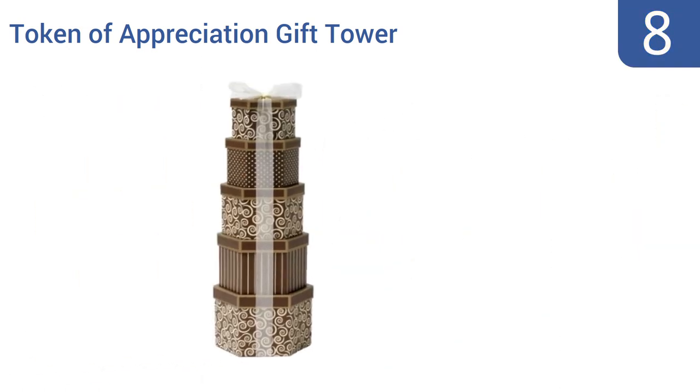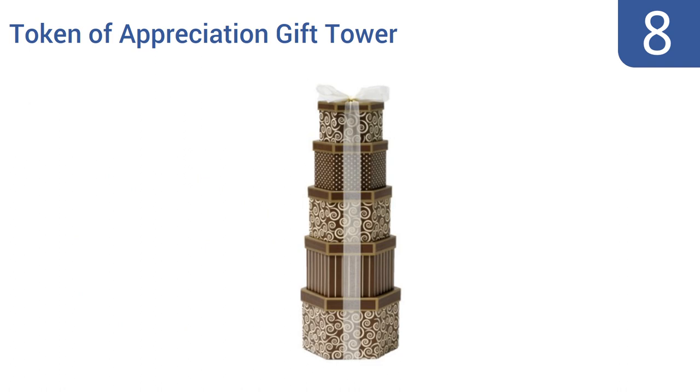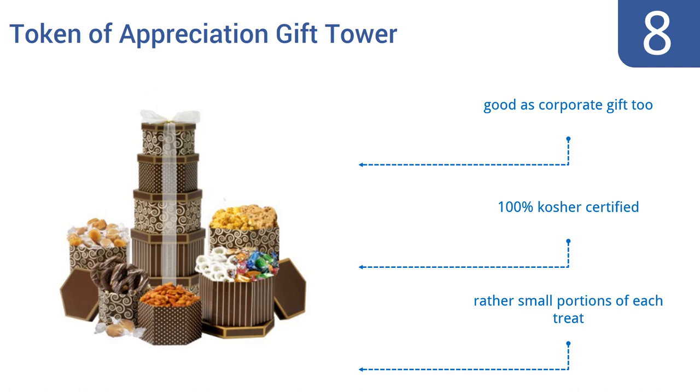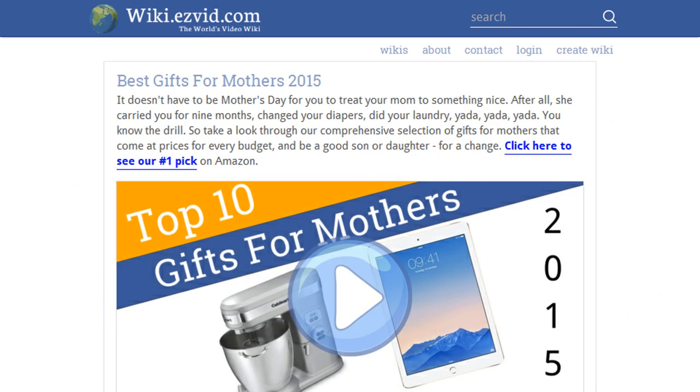Coming in at number eight, this Broadway Basketeer's Token of Appreciation gift tower is one of the most affordable gift baskets available that doesn't look cheap. Mom will love its various sweets, which range from cookies to caramels to toffees and more. It ships in elegant hexagonal boxes, is good as a corporate gift too, and is 100% kosher certified. However, you get rather small portions of each treat.